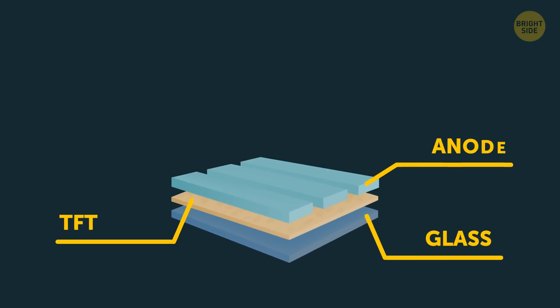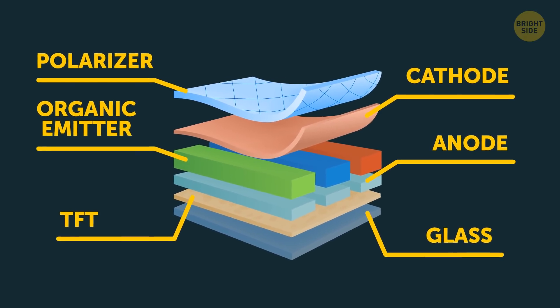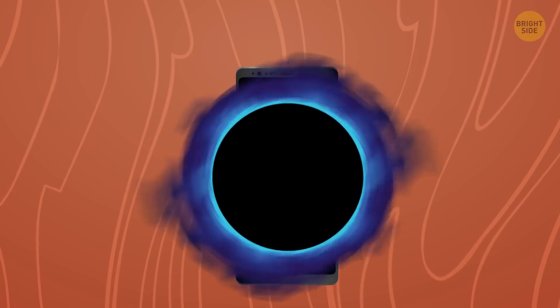AMOLED is mostly used in newer smartphones. It has an active matrix and is made of organic material. It generates its own light and doesn't need backlighting. That's why it can turn off pixels and show a true black. It can save you a good amount of battery if you go for a pitch black wallpaper for your lock and home screens.